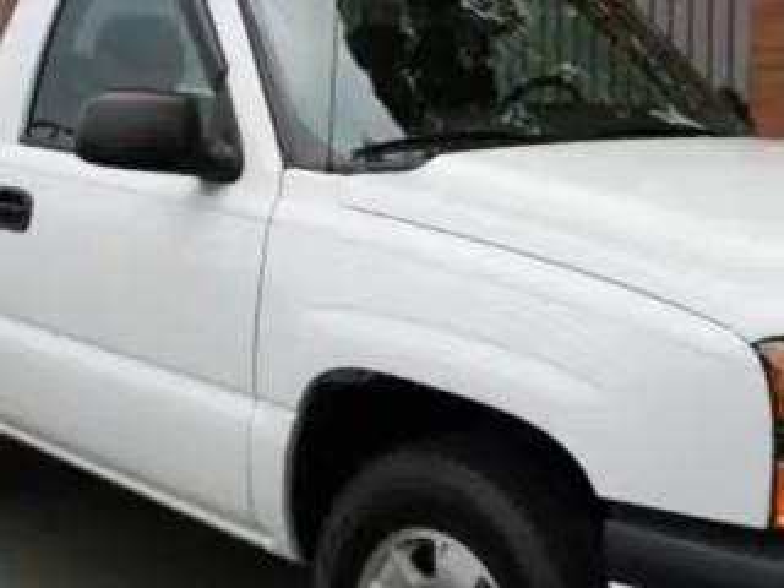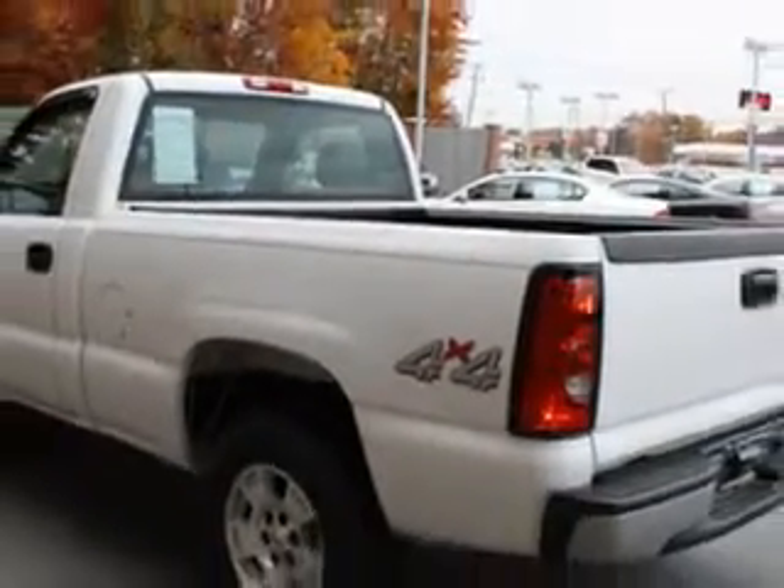Rice Toyota knows you want more than just a car. You'll love this white 07 Chevrolet Silverado 1500 Classic, with a 6-cylinder engine, an automatic transmission, and 47,951 miles.